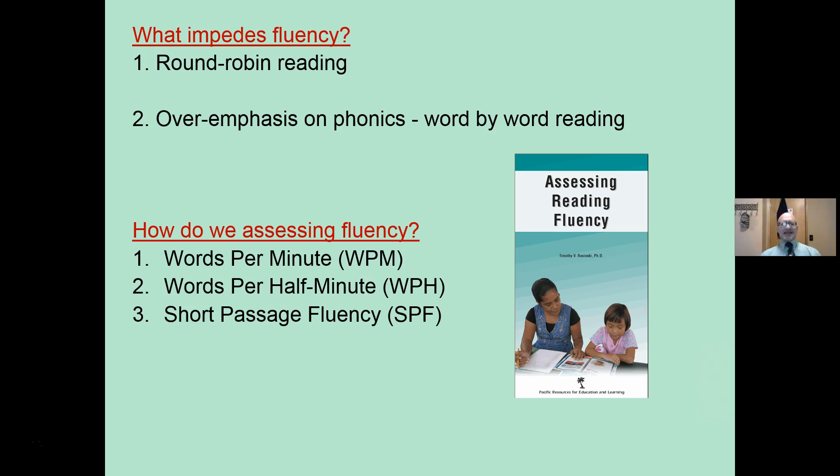Things that impede or get in the way: round robin reading. That's where you go around the room and everyone reads out loud. Because students are so afraid of making a mistake, they go word by word. And an overemphasis on phonics — word by word, reading letter by letter — means you give up meaning to focus on accuracy. When you're not focusing on meaning, you're reading word by word.